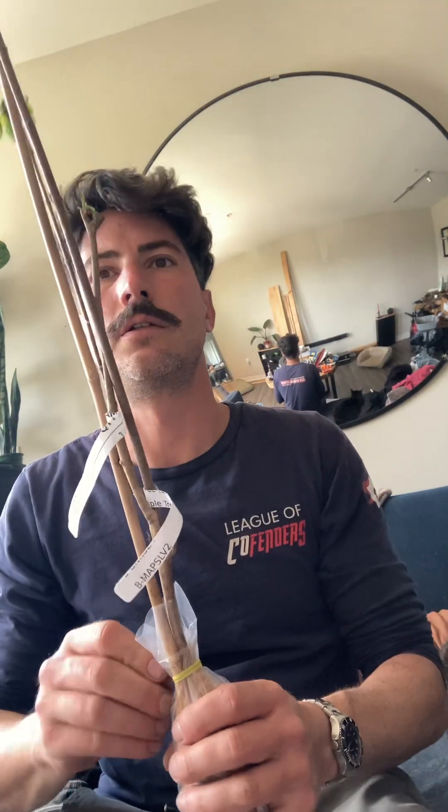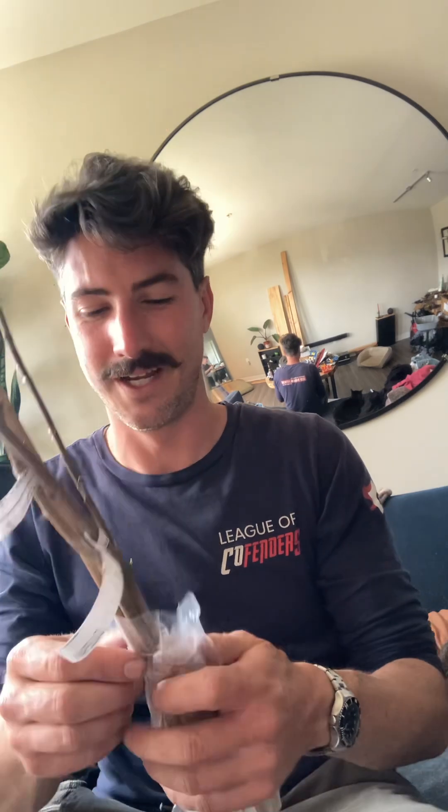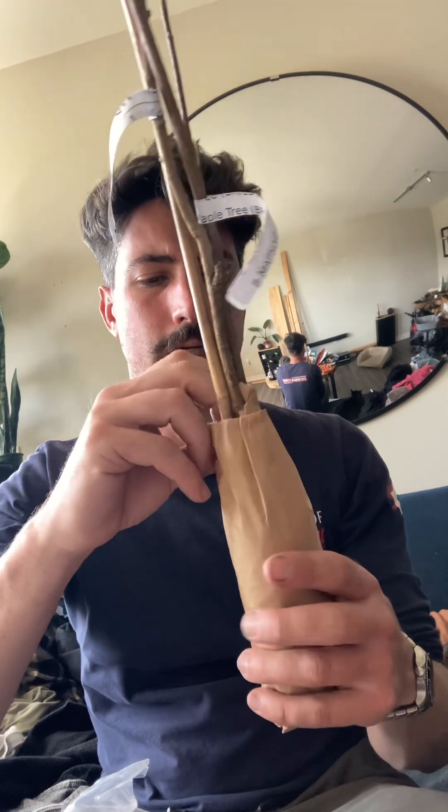I'm excited because these both look pretty healthy, and I just got more bonsai soil so I can actually pot them up in bonsai soil. I'm also curious about the roots. As nice as they are, the roots are very important. The package still feels slightly damp, so they put the right amount of water in here to keep it from drying out in transit — that's good.